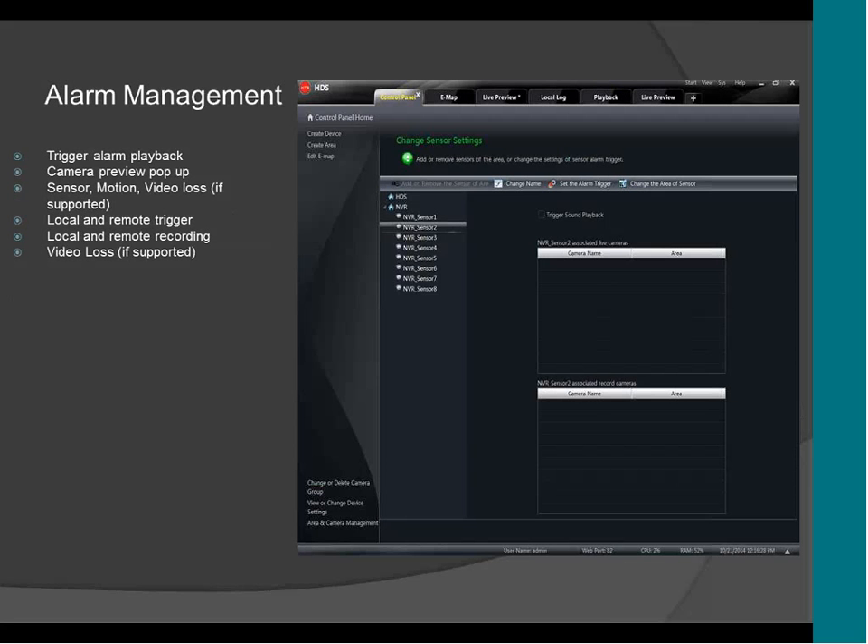This is the alarm management. Here you can set up all the sensors of the DVR. The DVR only supports motion alarm at this moment, but the future NVR that we're going to be releasing soon is going to support sensors, so you can set up all the sensors here on the CMS. It also supports video loss, motion, and all the triggers.